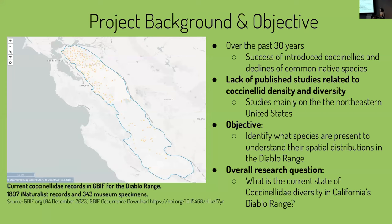Over the past 30 years, introduced coccinellids have been very successful in increasing their ranges and densities, whereas native species have been experiencing mysterious declines that haven't been well understood. The published studies about these declines have only been about the Northeastern United States, with very little information about the West, let alone California and the Diablo Range. My objective is to identify what species are present in the Diablo Range and understand their spatial distributions. The overall research question is: what is the current state of coccinellid diversity in California's Diablo Range?